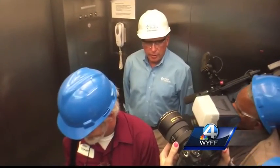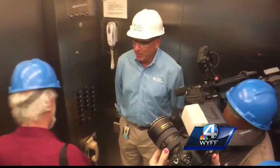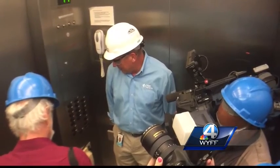I appreciate every one of y'all coming out today and joining us. This will probably be something you haven't seen before. The tour began with an elevator ride taking us 500 feet below the surface.